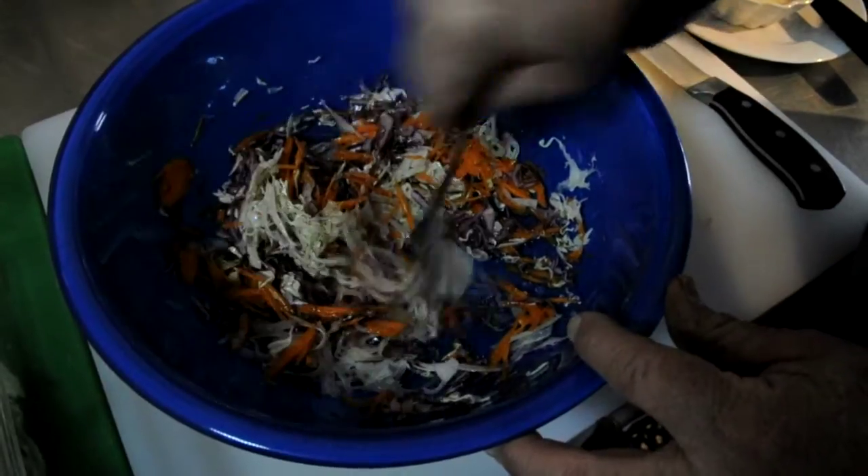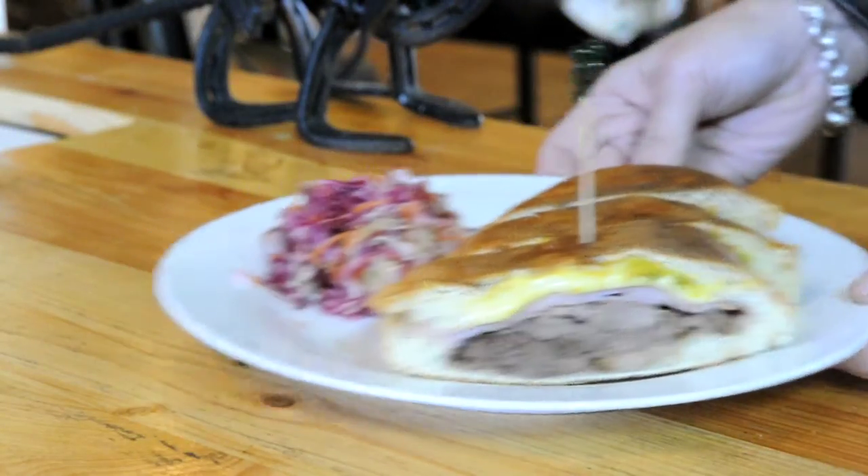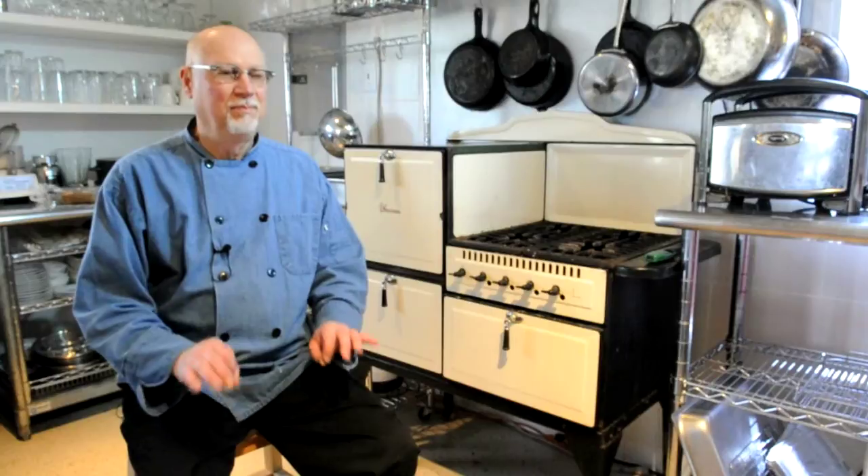"I like food that kind of just explodes with flavor, so I try to figure out how to achieve that. We just keep experimenting with flavors from all over the world that just pop out at you."